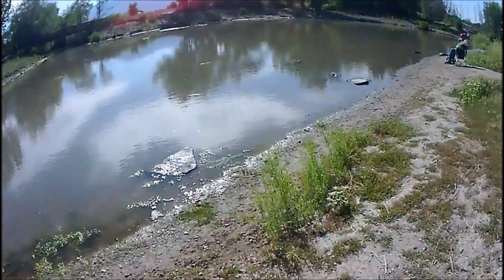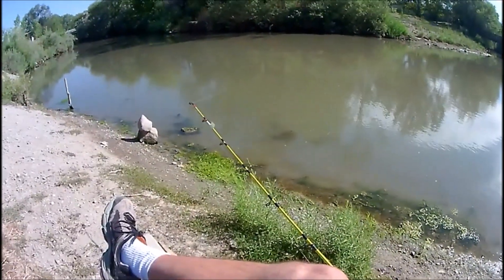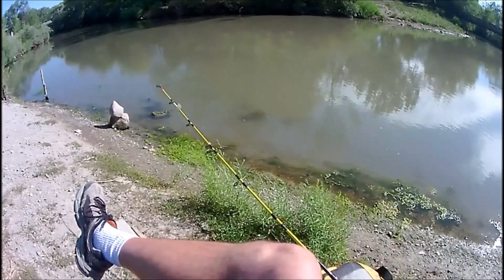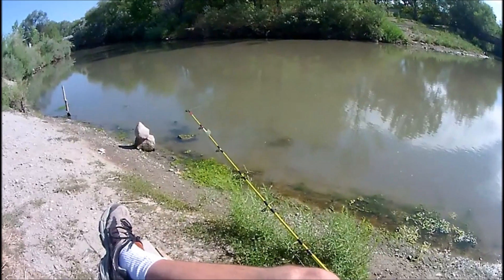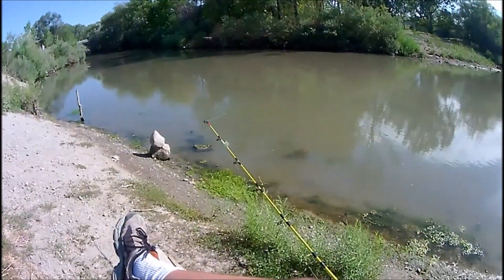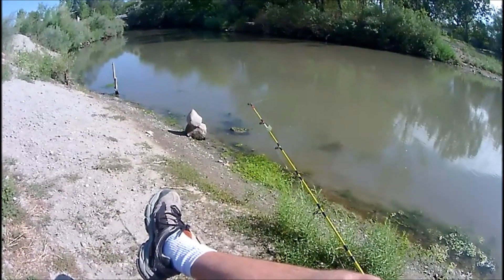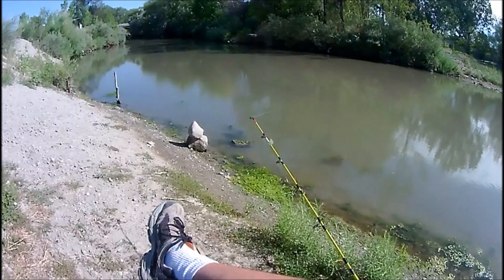My father-in-law is using worms and I'm using the Sudden Impact. We both just barely got in the water. We'll see if we can catch a mid-morning channel cat this morning. Temperatures are supposed to get up into the high 100s, so we're definitely going to get out of here before that happens. I really want to get one because I'm trying to prove to my father-in-law that you can catch catfish no matter what time of the day.